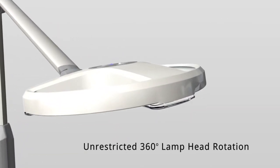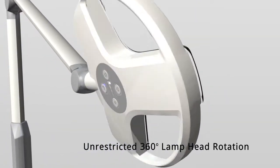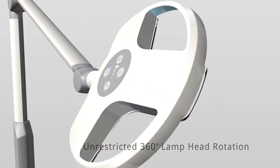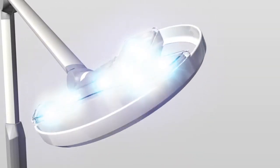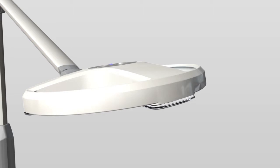The lamp head boasts full 360 degree rotation without any restrictive stoppages or twisted cables, providing even more positioning flexibility during procedures. Ceiling mounted models also have 360 degree rotation about the ceiling pole.